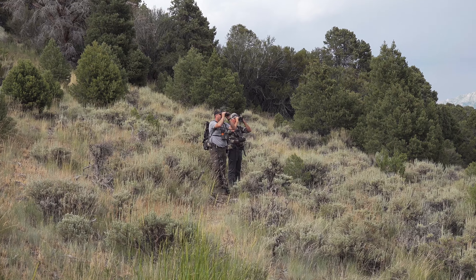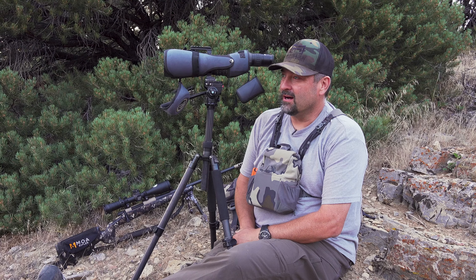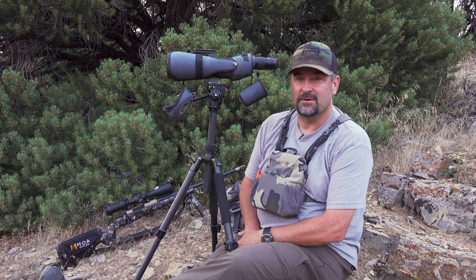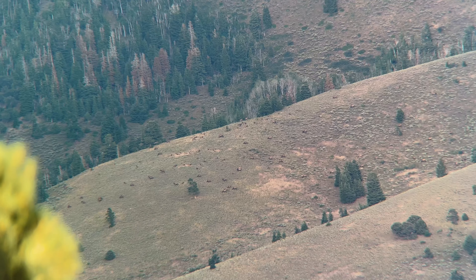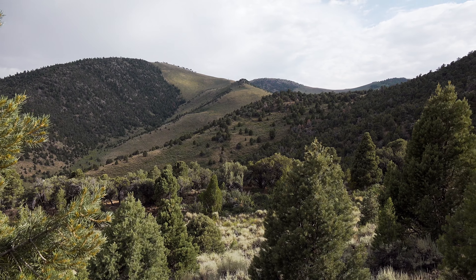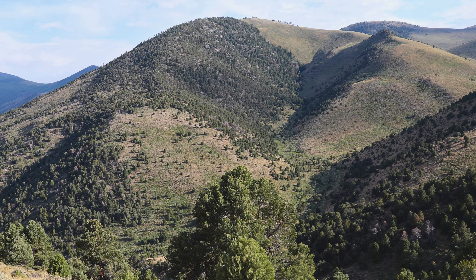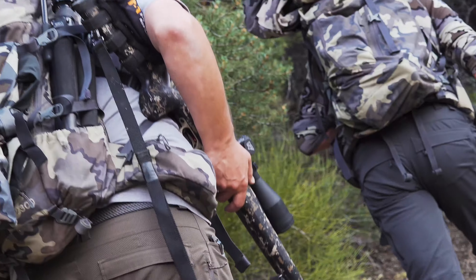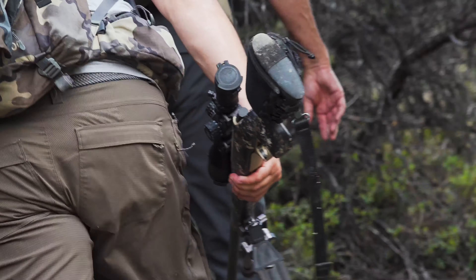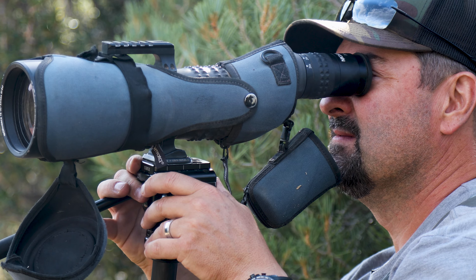Here we are, late July, July 24th, starting this hunt off. We're looking over an immense amount of ground. We've probably put eyes on around two dozen bulls this evening, and over here on another mountain there's several hundred head of cows. Definitely a lot of elk in the area. It's thick and brushy and then it kind of opens up on park-like hillsides. Just epic elk ground — lots of bulls, really good bull-to-cow ratio. A great evening just getting our feet wet and training the eyes.